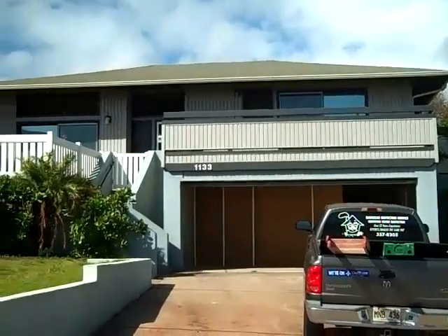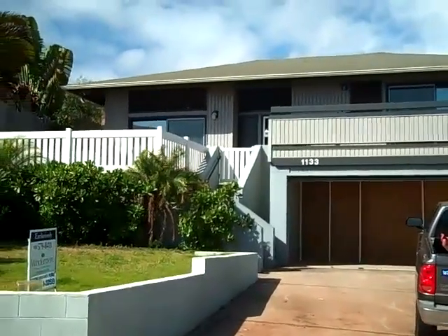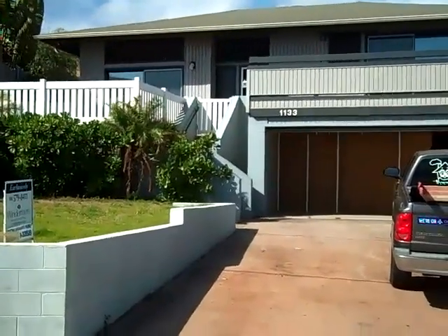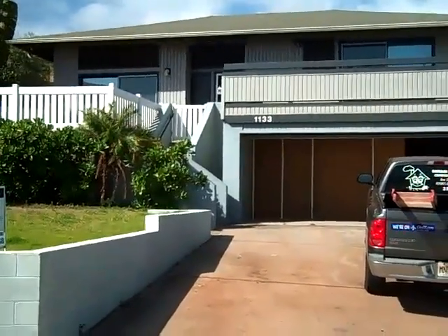Aloha, Maryland. This is Lee, and this is 1133 Onaha. This is a nice looking place from the front, has good curb appeal, and you're gonna like it when we go upstairs.